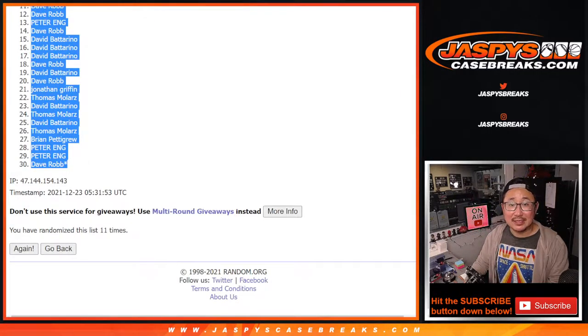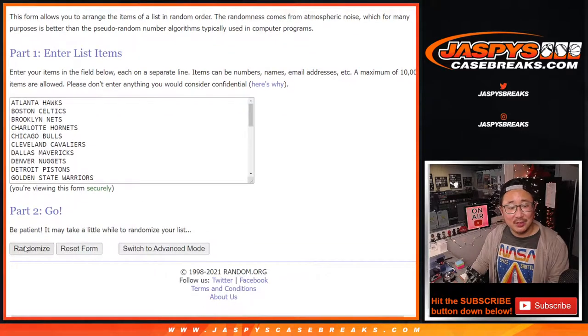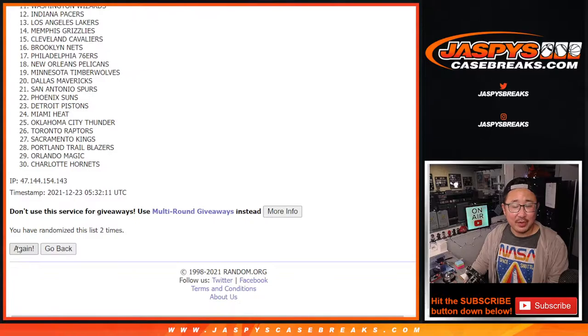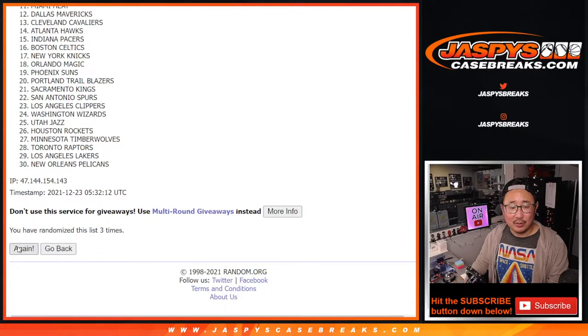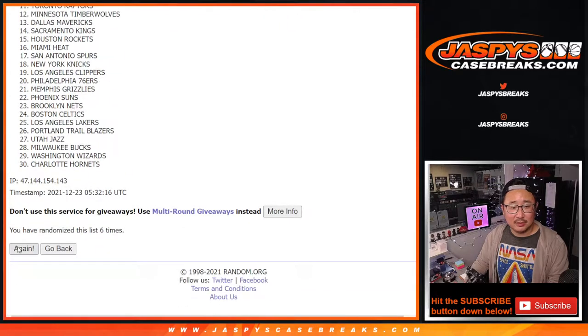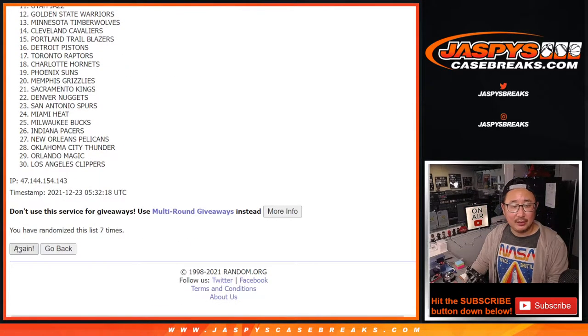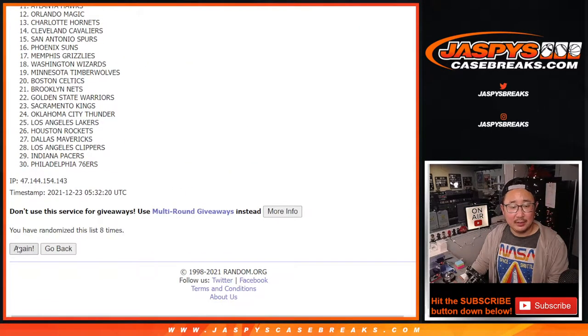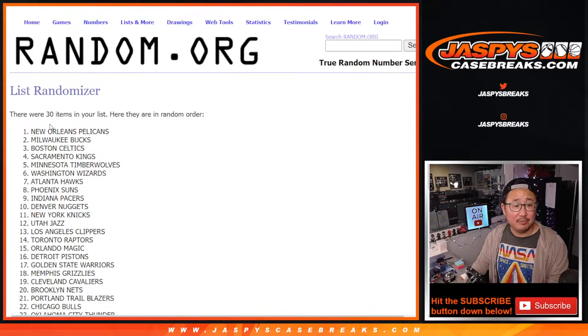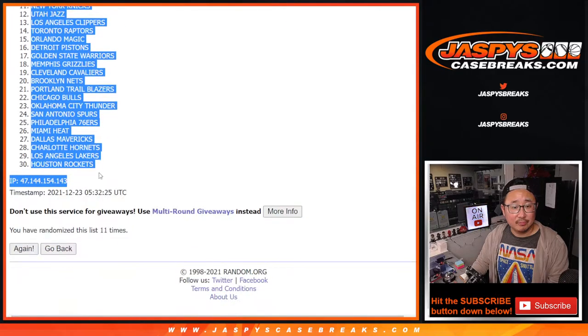Five and a six, six and a five, 11 times — doesn't matter, still 11. Counting through the second randomization for teams. Pelicans down to Rockets.